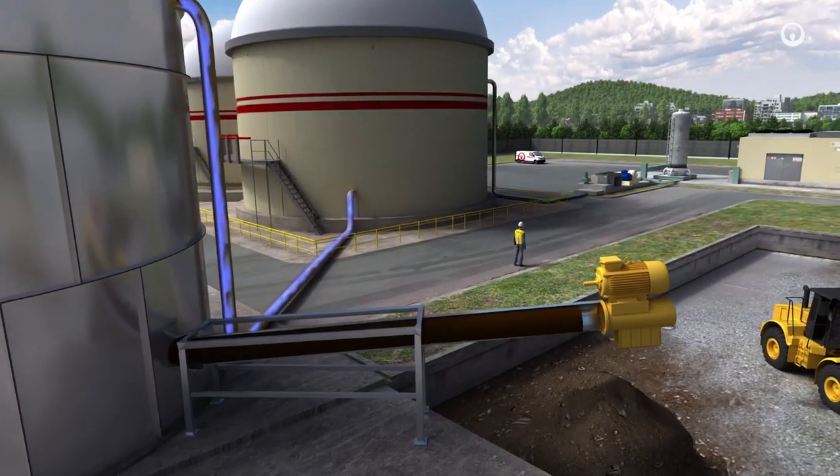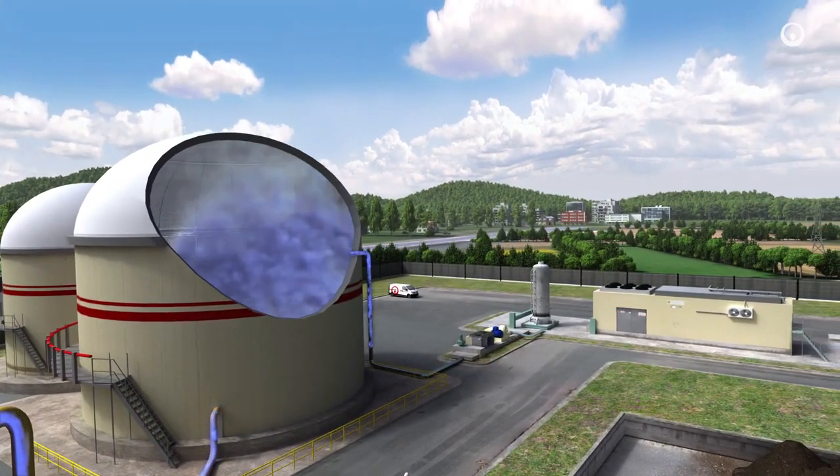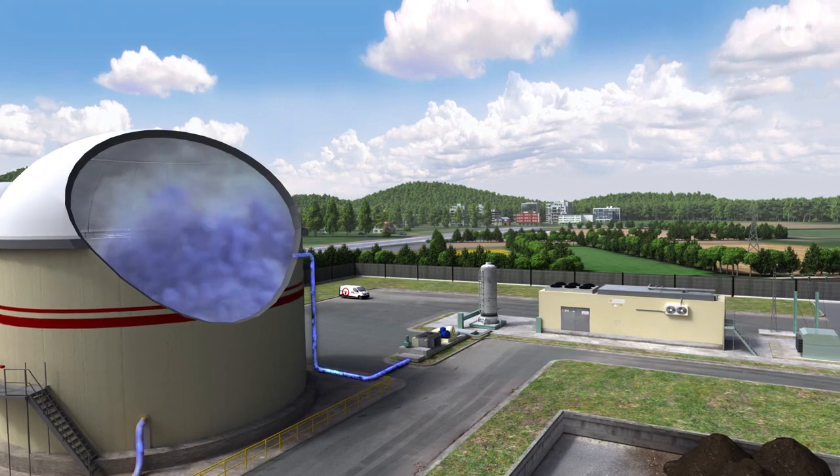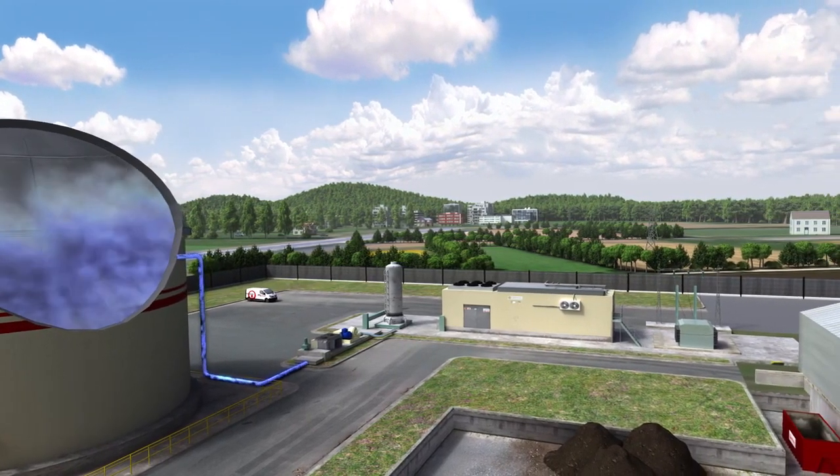The digester output releases biogas as well as digestate, a by-product that is more or less solid. Biogas obtained in this way can be injected into the utility gas network or used as fuel for vehicles or for generating heat and electricity.